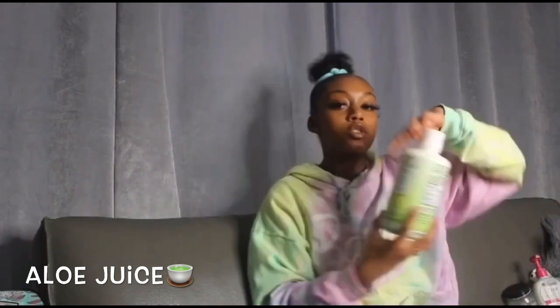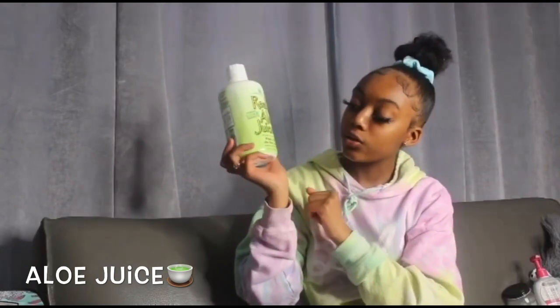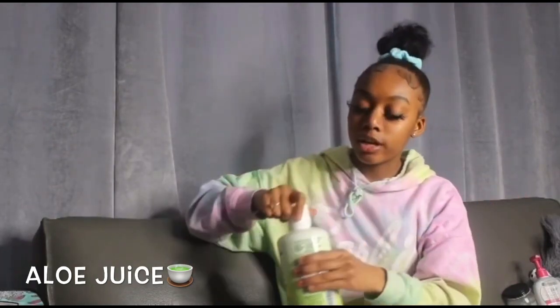Next thing I want to talk about is hair. My hair is currently in a bun right now. I use a lot of stuff to grow my hair out. I've been using aloe juice — this is real aloe juice, whole leaf, pure and filtered aloe vera juice. It works really well on your hair. Just put it on your hair, leave it on for about 30 minutes, then wash it out, and it'll help you grow your hair.